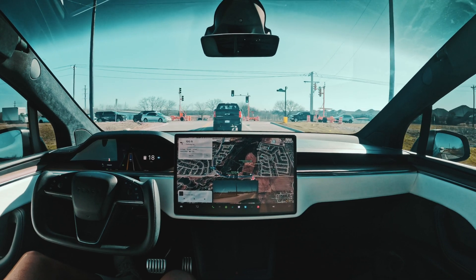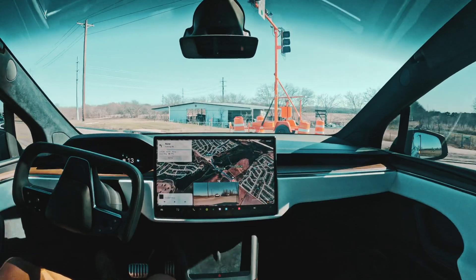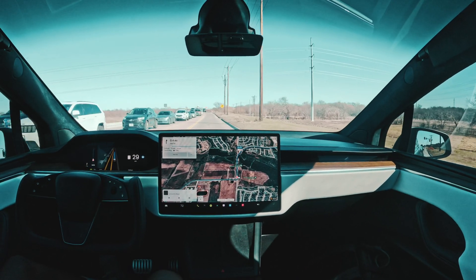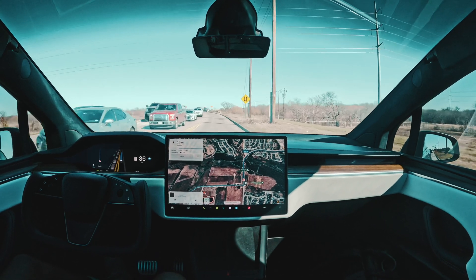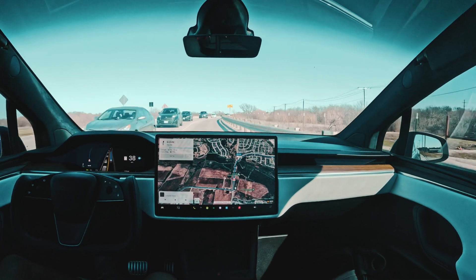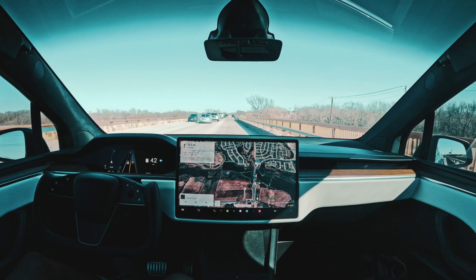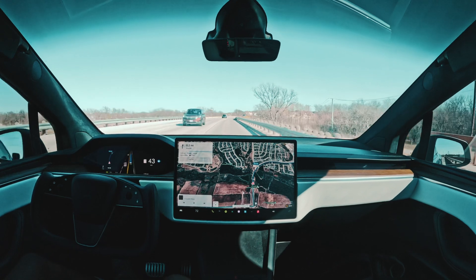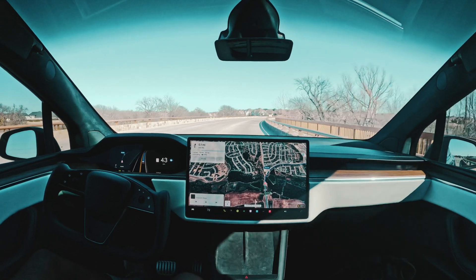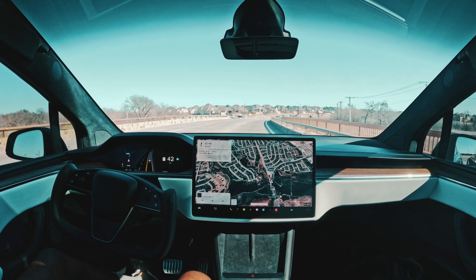Coming up on our infamous turn here — that person's going right, no problems, we're going left. Not too bad. That's always a funny turn just because you're going through an island. What I will say is that has been handled better on 12.6.3 — there was like no jerkiness whatsoever. There's a little bit of jerkiness on that turn, but nothing too bad, nothing I'd call a full-blown regression. We'll monitor that for the time being.